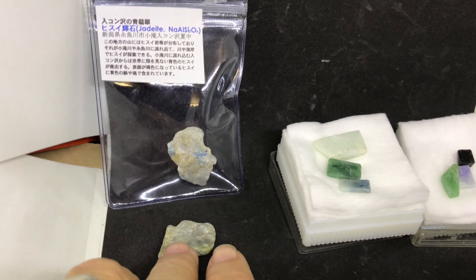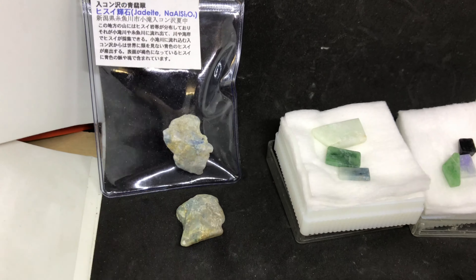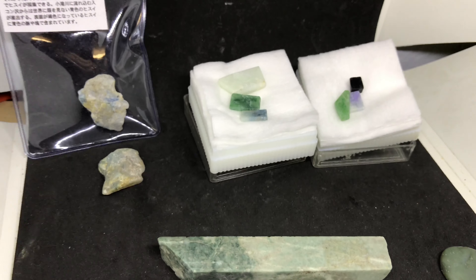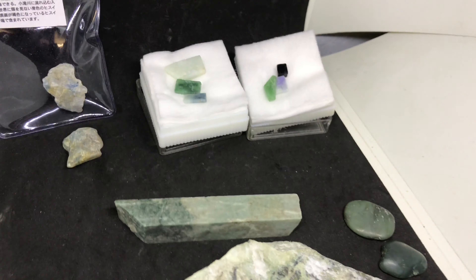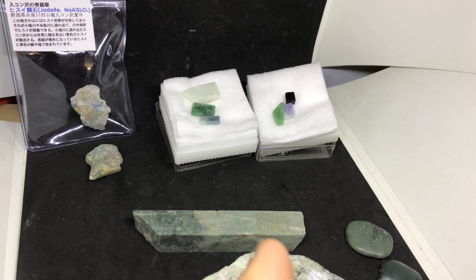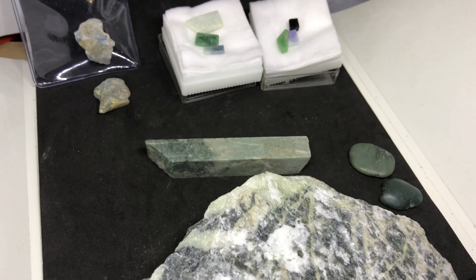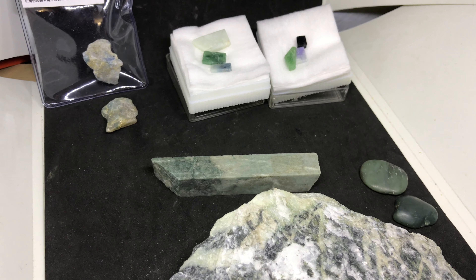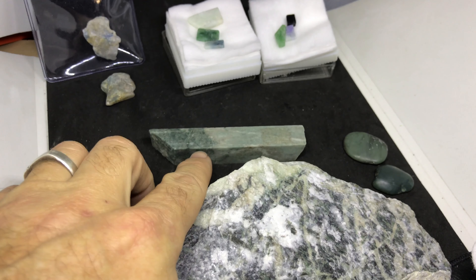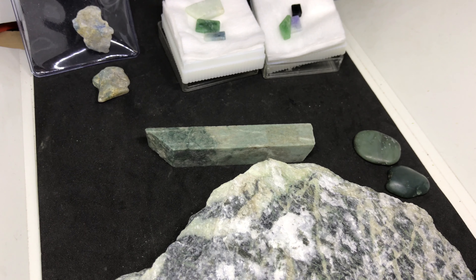Here we have a piece of blue, and I believe this one is blue as well — maybe blue lavender. Now let's talk about how to actually tell the difference between Jadeite and Nephrite, or any of the other green minerals. I'm going to stop the video real quick so I can put on my lens on the phone, and we'll get a close-up.